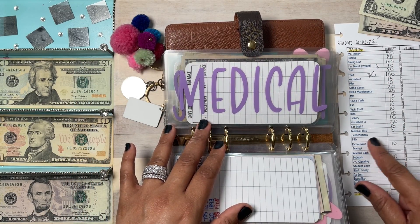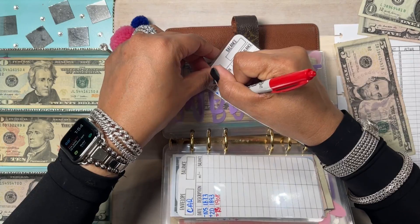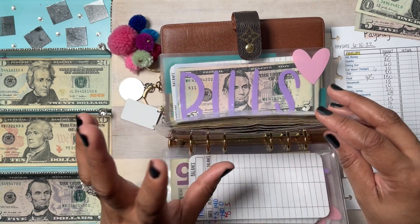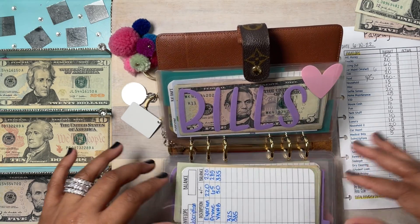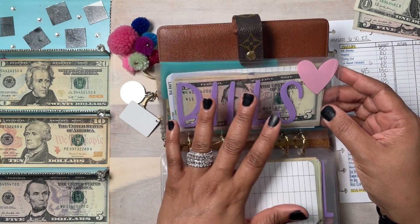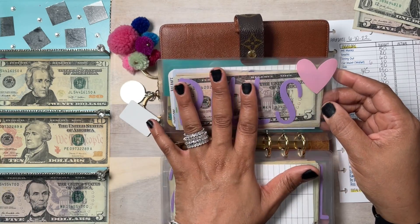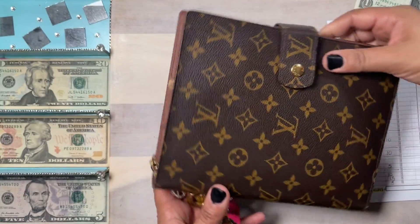Medical is getting $5 — just for little nick-nacks, drugstore runs, copays, anything small. I do have an HSA card but this is for small in-cash needs. Subscriptions — I'm not contributing. That covers Amazon Prime, YNAB, and my Experian credit monitoring. The goal is $335 and I've reached it, so I won't contribute until it's time to pay one. Bills — this is for emergency bills only, separate from my regular bill payments. I didn't contribute to savings either.